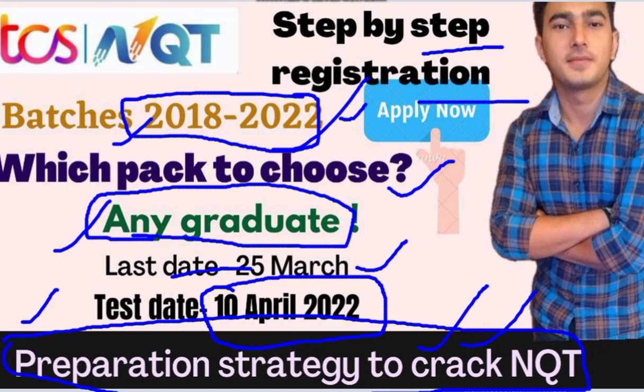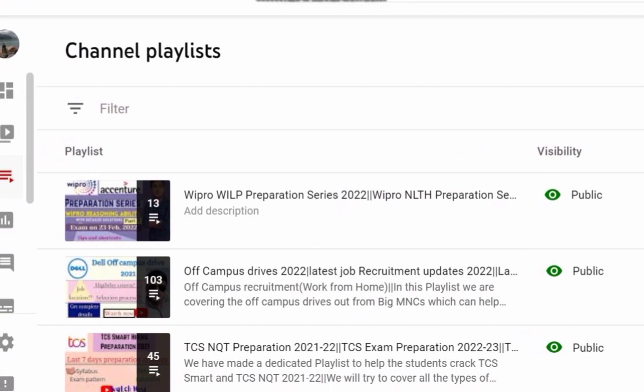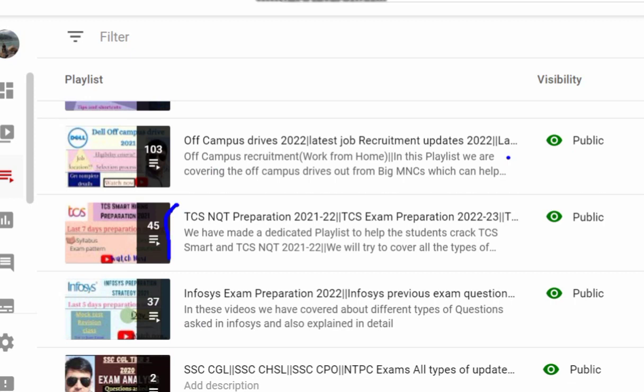For the preparation strategy, let me take you to our channel — Government Private Job Alerts. As you can see on the screen, this is our channel's playlist. We request you to subscribe to the channel and share it in your WhatsApp groups, college groups, and Telegram groups so that we stay motivated and can help you better.